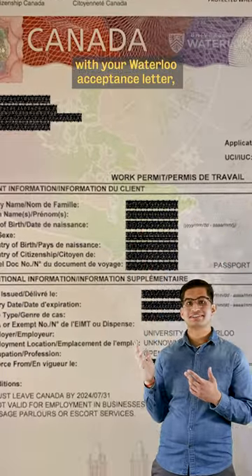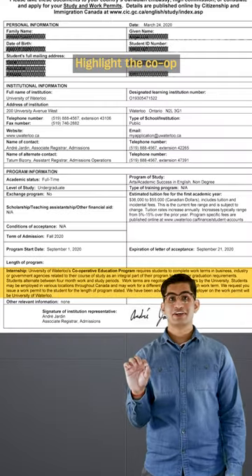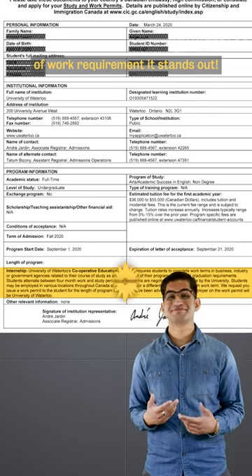Make sure you apply with your Waterloo acceptance letter so that University of Waterloo is stated on the work permit. Highlight the co-op part of the acceptance letter so when you upload your evidence of work requirement, it stands out.